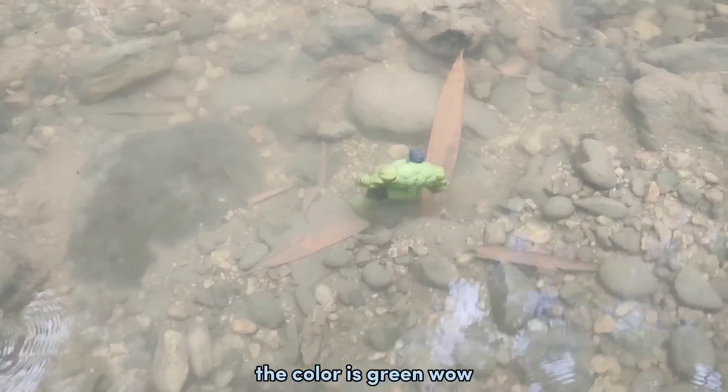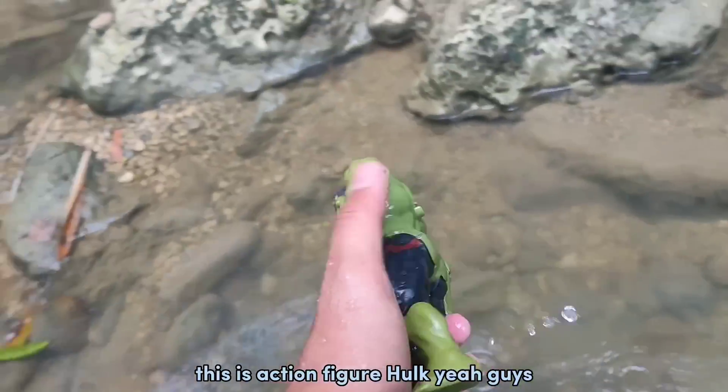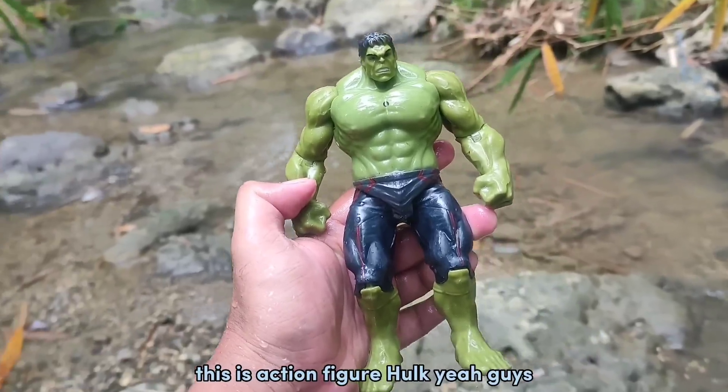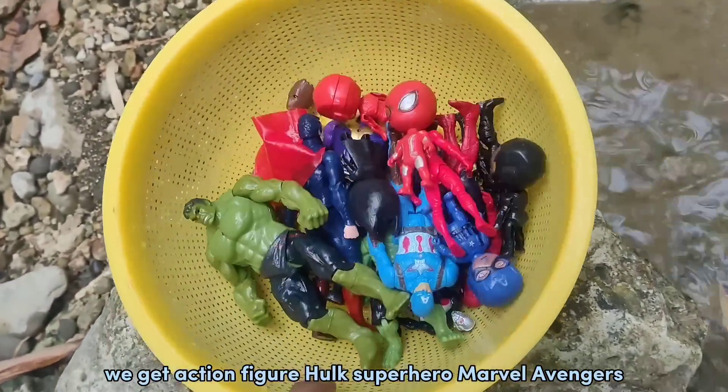The color is green! Wow, this is action figure Hulk — I'm always angry! Yeah guys, we get action figure Hulk, superhero Marvel Avengers!